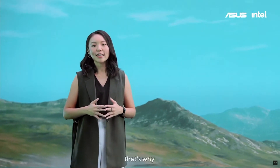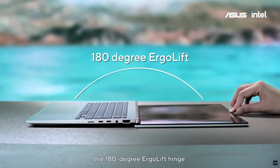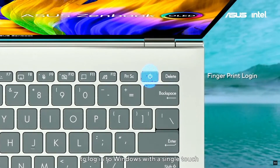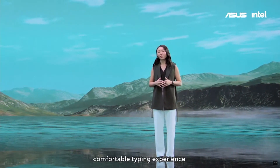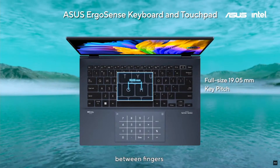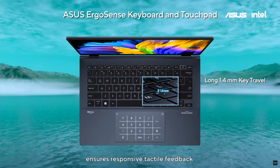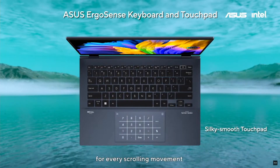Giving users the best experience is something we really care about. That's why this device is packed with thoughtful features such as the 180-degree ErgoLift hinge that makes it easy to share, the ASUS NumberPad 2.0 for easy data entry, and a fingerprint sensor to log in to Windows with a single touch. This laptop also features the ASUS ErgoSense keyboard and touchpad, with a full-size 19.05mm key pitch, 0.2mm dished keys for extra comfort, and 1.4mm key travel for responsive tactile feedback. Our hydrophobic touchpad provides a smoother experience for every scrolling movement.